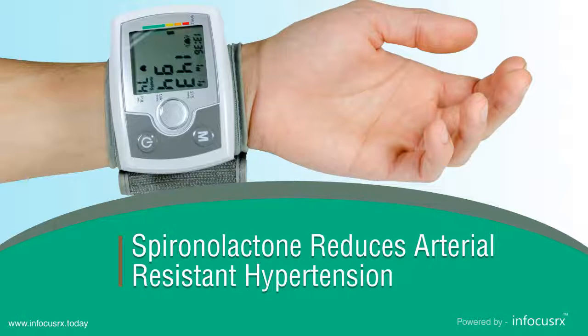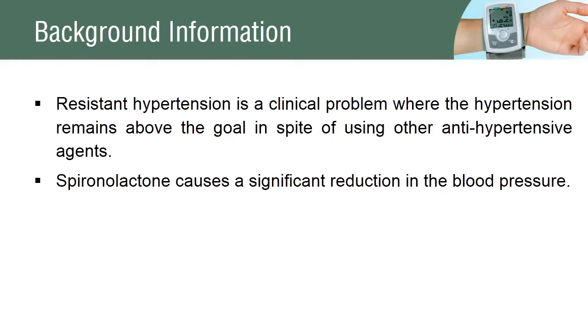Spironolactone reduces arterial-resistant hypertension. The blood pressure that remains above the normal level, in spite of the concurrent use of three antihypertensive agents, is resistant blood pressure. Several uncontrolled trials showed a significant reduction in the blood pressure after the use of spironolactone.